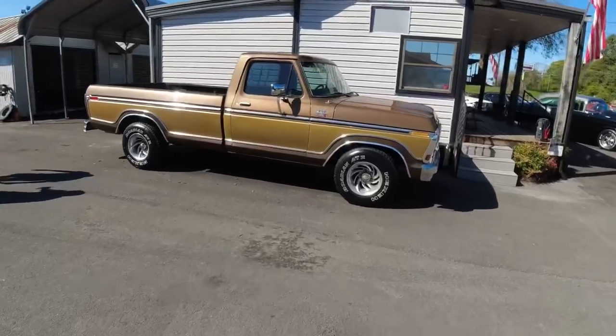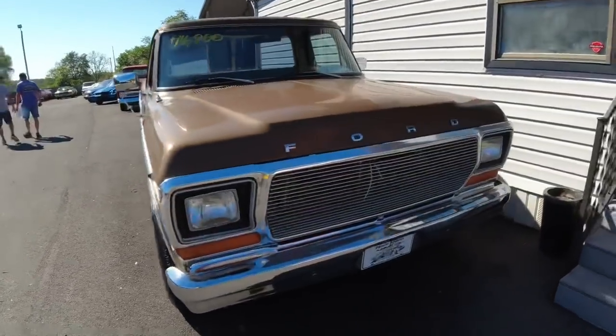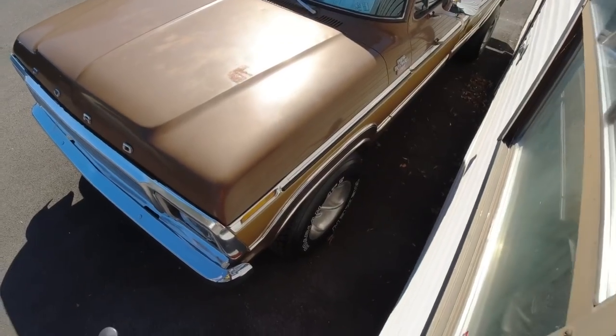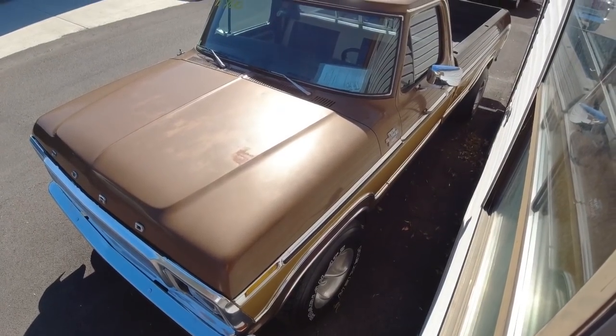We did pick up a Ford Ranger. I'll make a TikTok of this one. $14.9 — I think that is going to be a 79 model.